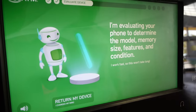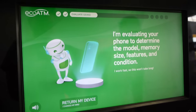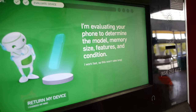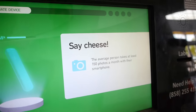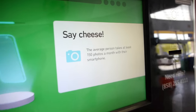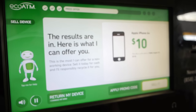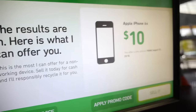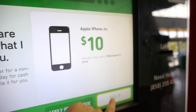I'm currently evaluating your device to determine the model, memory size, features, and conditions. This is where it's going to show the amount of money right away. Here's what I can offer you: $10 for that 6S. That is cheap, guys. Are you kidding me? Only $10? You know what, we'll sell it.